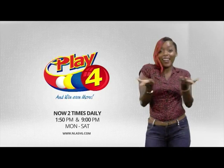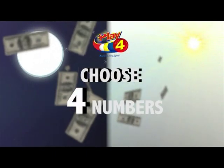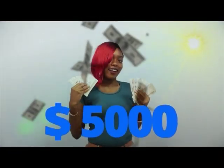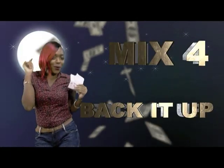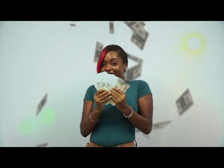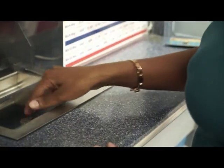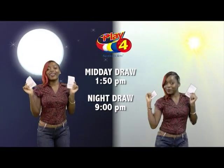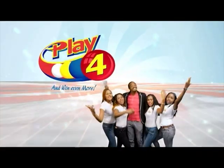Here's your chance to win even more from the National Lotteries Authority when you Play 4, two times daily. Choose numbers from 0 to 9 and you can win up to $5,000 with a $1 inline bet. Make sport and back it up too — there'll be lots of cash waiting for you. Get your tickets Monday to Saturday for the Play 4 Midday Draw at 1:50pm and the Play 4 Night Draw at 9pm. So easy to play — Play 4, you'll win even more.